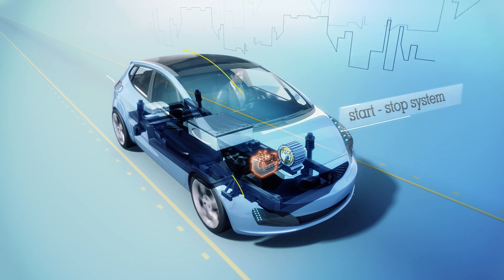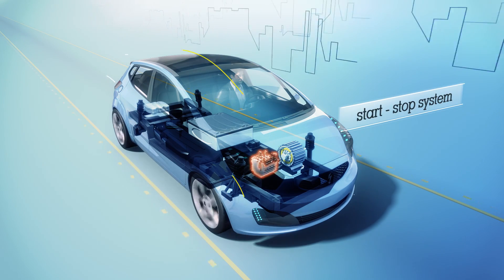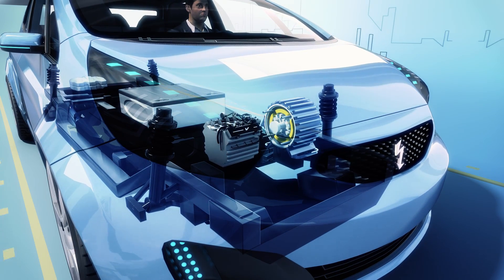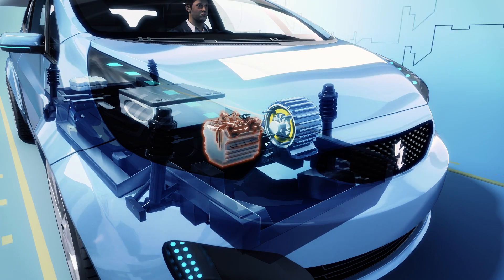Plug-in hybrids also save fuel by using a start-stop system that saves fuel by turning off the engine when it would otherwise be idling, and starting it automatically when the accelerator is pressed.